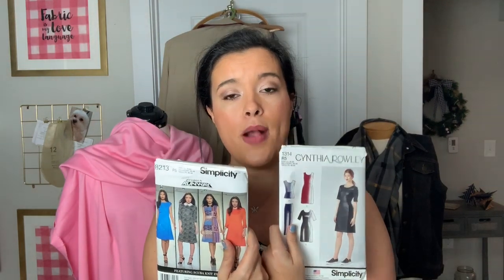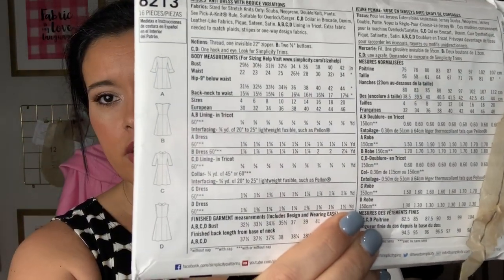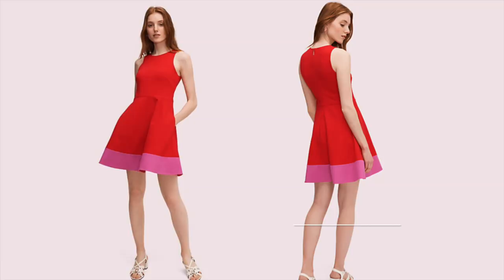I'll have a link in the description box for the fabrics so you can get them yourself. As far as patterns go, I actually have two patterns meant for ponte knit, but only this one is sort of drafted for color blocking. It's a little hard to see from the envelope, but it's just a very basic silhouette — a bodice with a kind of flared, almost A-line skirt. I went online and looked up color block Valentine's Day outfits and found this adorable Kate Spade one.